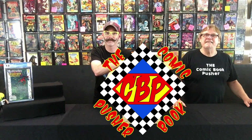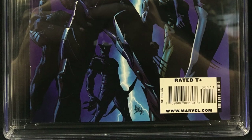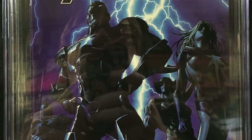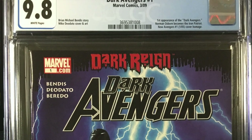A lot of these were just finds from the back room recently. Love to go hunting in my own bedroom. Next up we have Dark Avengers Number 1. 9.8. Awesome — first appearance of the Dark Avengers. That's a good one.